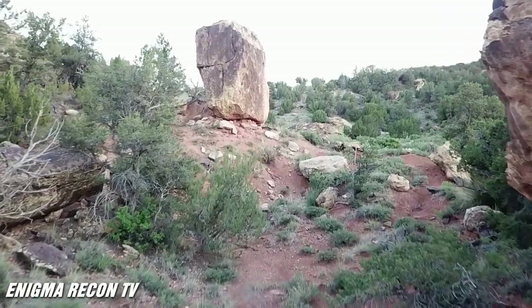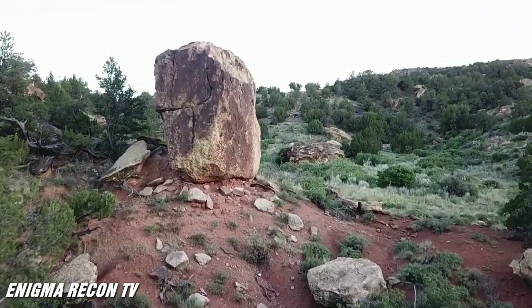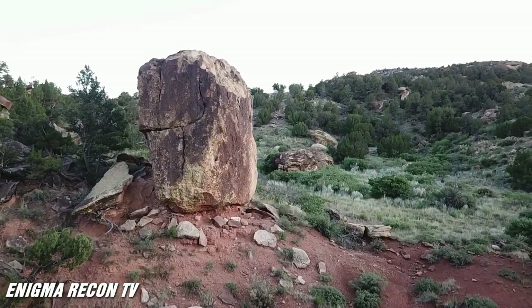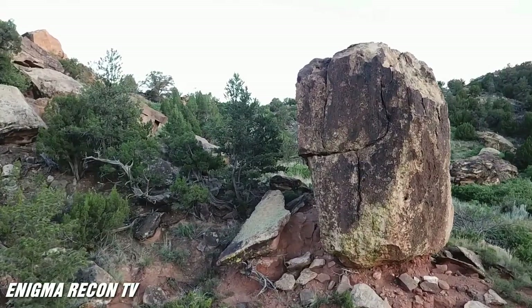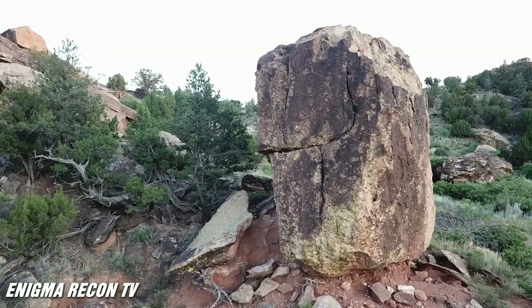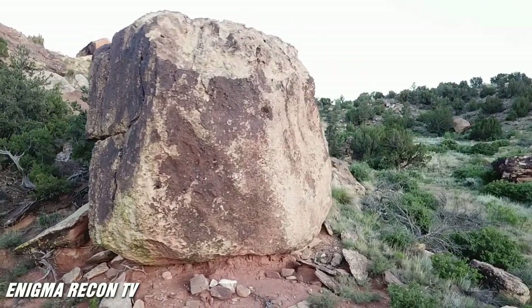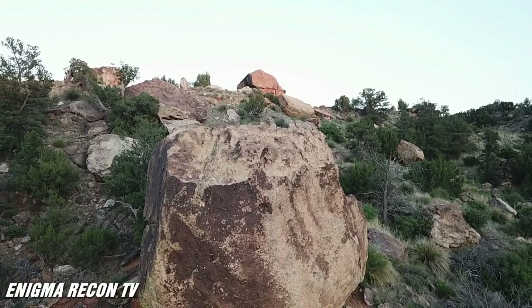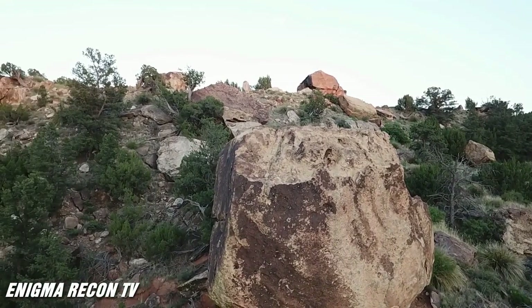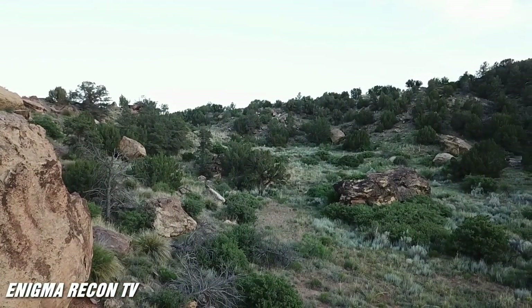That big monolith in front of us is about 30 feet tall, 20 feet wide, and eight or nine feet thick — just balanced there. From the right perspective on the main trail, it looks like a big head. Behind it there's a big megalith, and to its left there are smaller monolithic rocks like an obelisk-type structure.